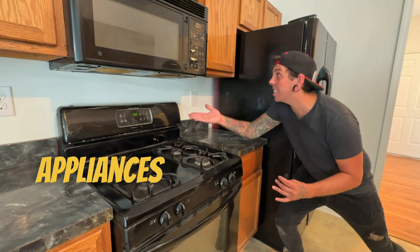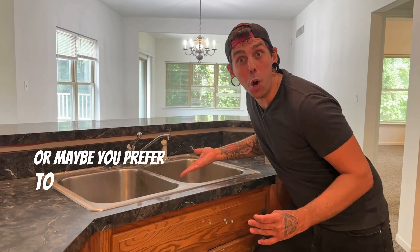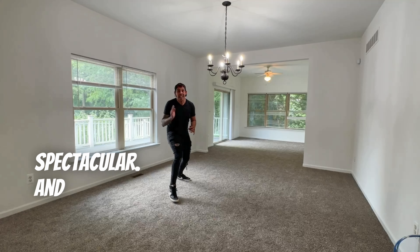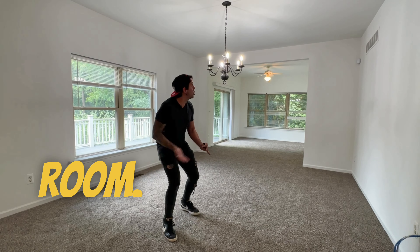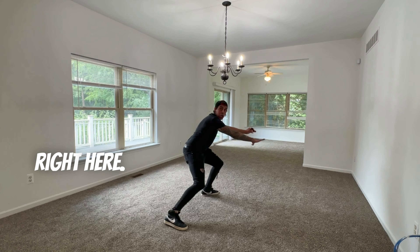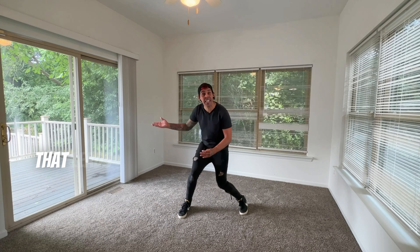It's got all the appliances you could ever need. It's even got a place to wash your dishes, or maybe you prefer to wash them by hand. Either way, the kitchen's spectacular. And I guess that makes this the formal dining room — just look at that chandelier and imagine putting your table right here. So what do we do with this space then? It's got a ton of natural light and a door wall that leads out to the deck.